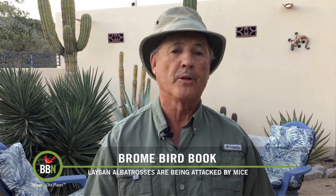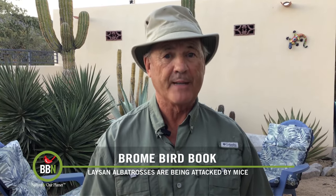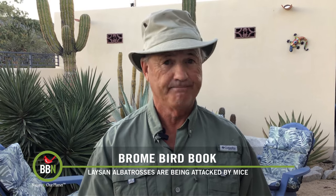An obvious solution was to lay out rodenticide poisons, and this was done until COVID halted the program. But alarmingly, researchers are now wondering if the mice are developing a genetic resistance to the rodenticides. Stay tuned.